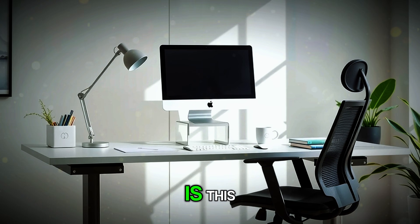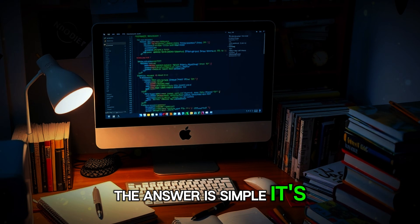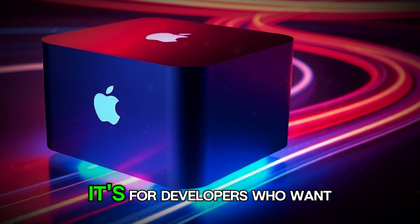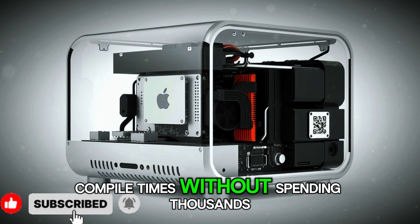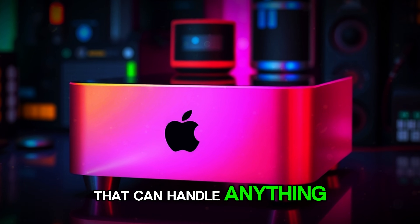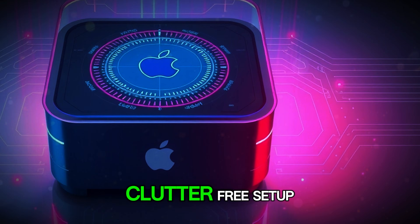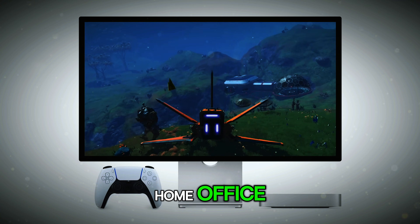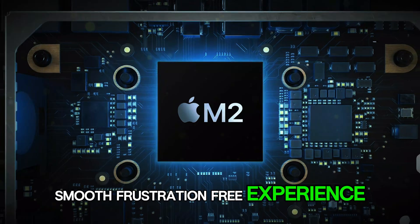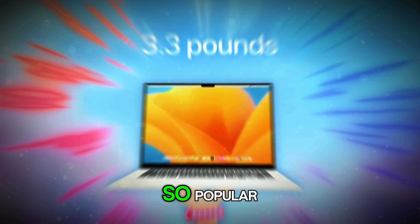The most important question is: who is the Mac Mini M5 for? The answer is simple — it's for almost everyone. It's for creators who want a powerful, reliable editing machine. It's for developers who want fast compile times without spending thousands. It's for students who want a long-lasting computer that can handle anything. It's for professionals who want a stable, quiet system for work. It's for families who want a clean, clutter-free setup. It's for entrepreneurs building a home office, and for everyday users who want a fast, smooth, frustration-free experience. It's one of Apple's most universal devices ever made.